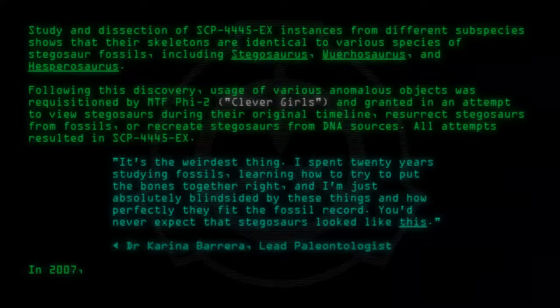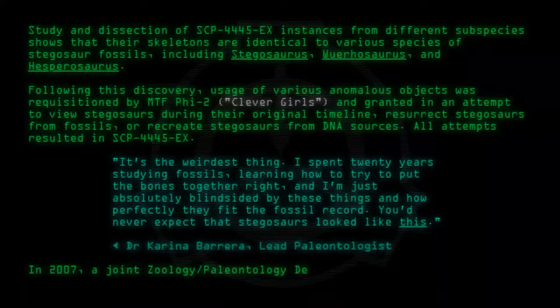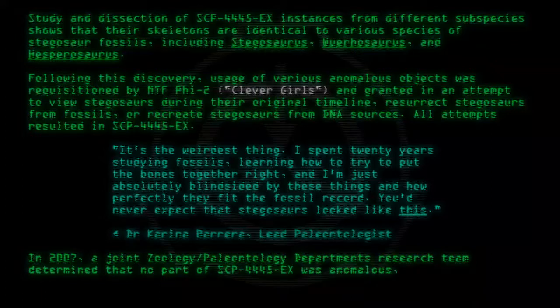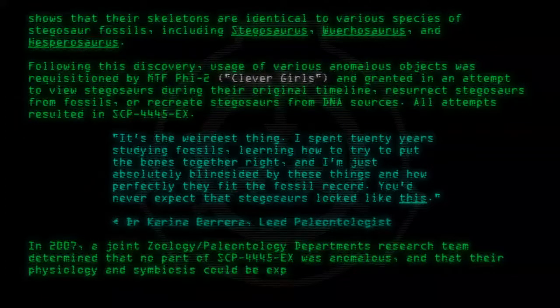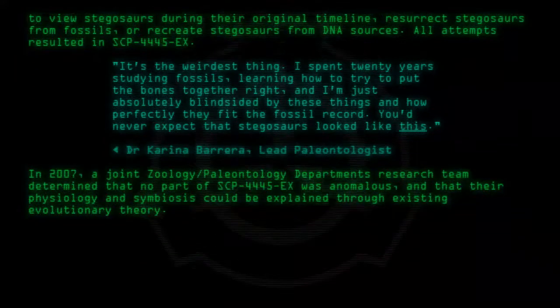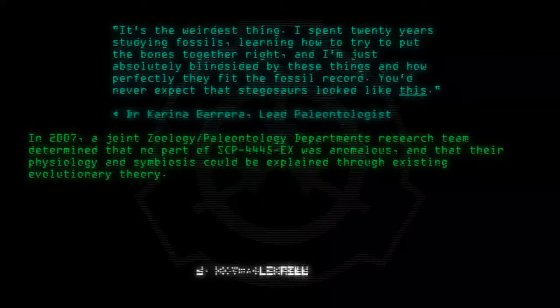In 2007, a joint zoology-paleontology department's research team demonstrated that no part of SCP-4445-EX was anomalous, and that their physiology and symbiosis could be explained through existing evolutionary theory.